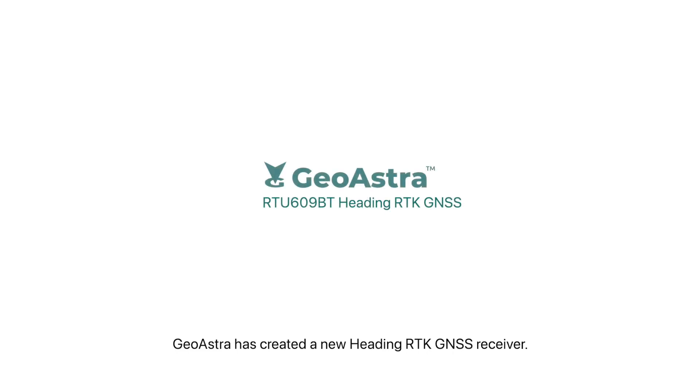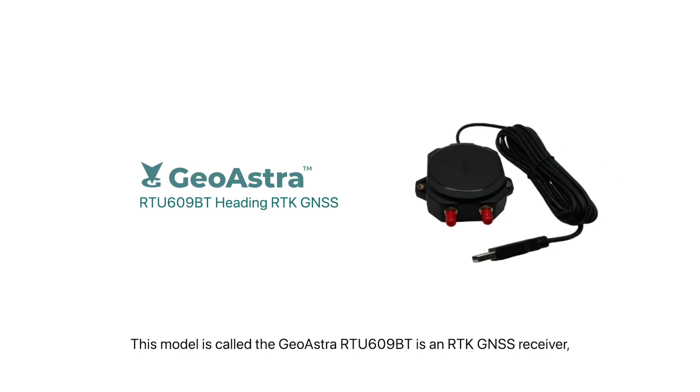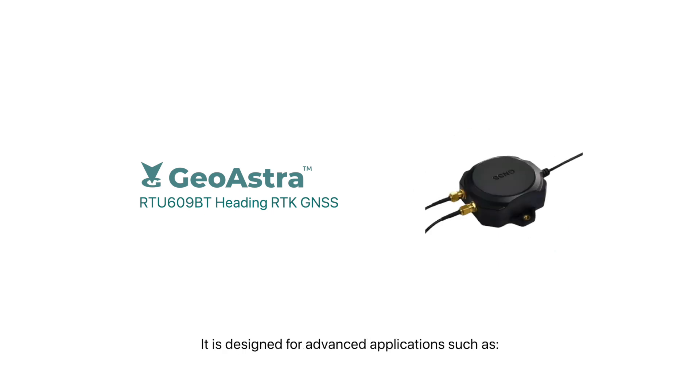GeoAstra has created a new heading RTK GNSS receiver called the RTU609BT. It provides not only high precision positioning data but also accurate heading, including static orientation. It is designed for advanced applications such as UAVs, autonomous machines, and precision agriculture.